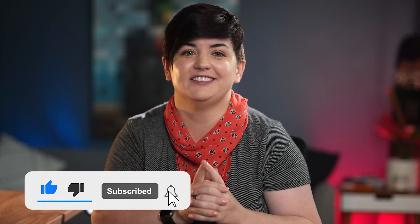Hope you liked this video. If you have any questions, let me know in the comments below and don't forget to like and subscribe. See you on the next one.